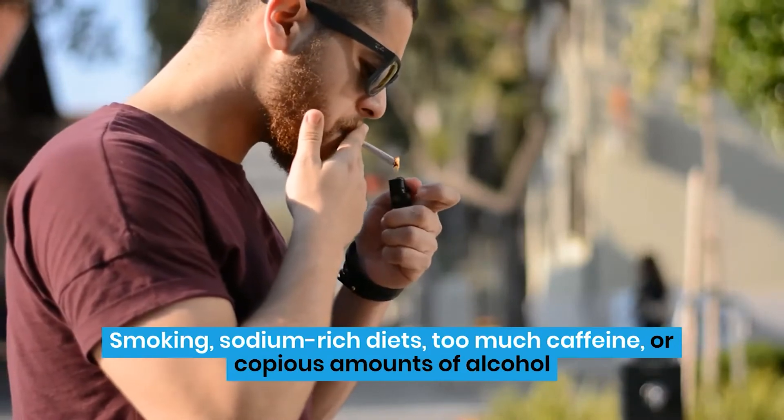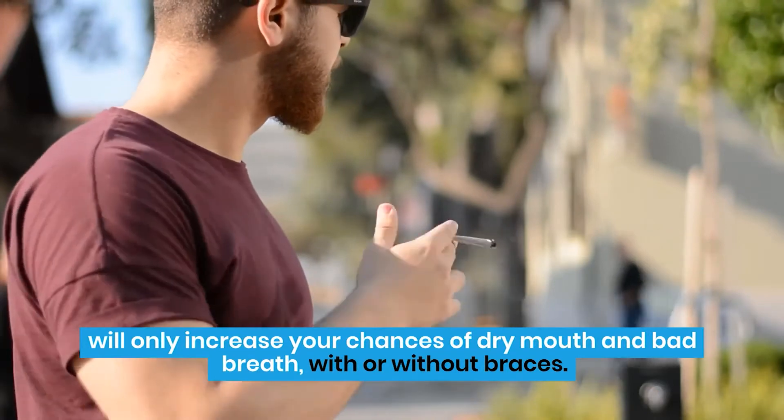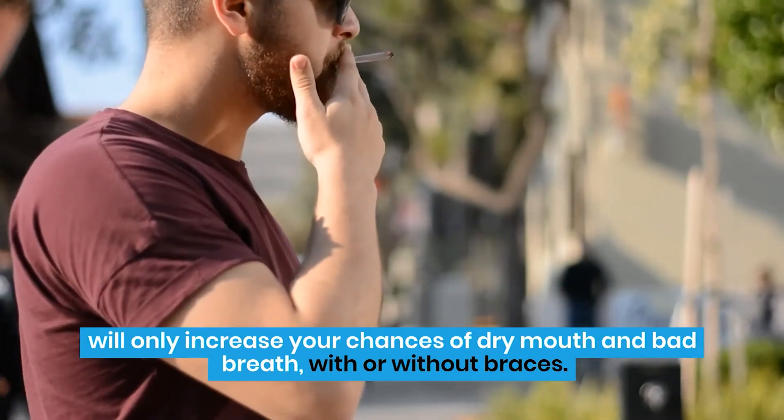Smoking, sodium-rich diets, too much caffeine, or copious amounts of alcohol will only increase your chances of dry mouth and bad breath, with or without braces.